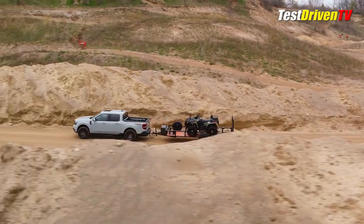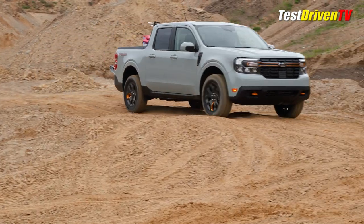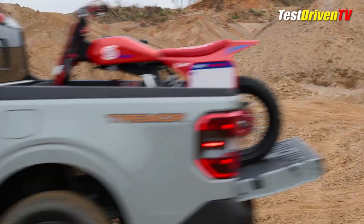Tow rating for the Maverick Tremor is the standard 2,000 pounds. The 4K tow package is not available with Tremor. Also, payload is 1,200 pounds, notably down 300 pounds from the all-wheel drive EcoBoost models.